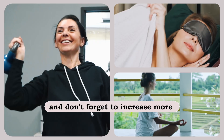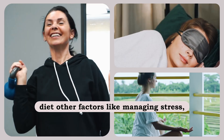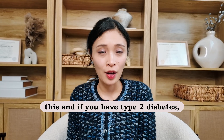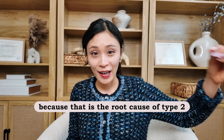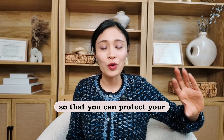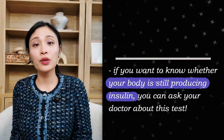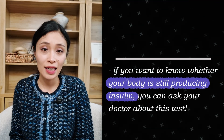Don't forget to increase your daily exercise as well. Other factors like managing stress and having good quality sleep will also help. If you have type 2 diabetes, I encourage you to focus on reversing insulin resistance now, because that is the root cause of type 2 diabetes and prediabetes, so that you can protect your beta cells at an early stage. You don't want to wait until it's too late. And if you want to know whether your body is still producing insulin, you can ask your doctor about the C-peptide test.